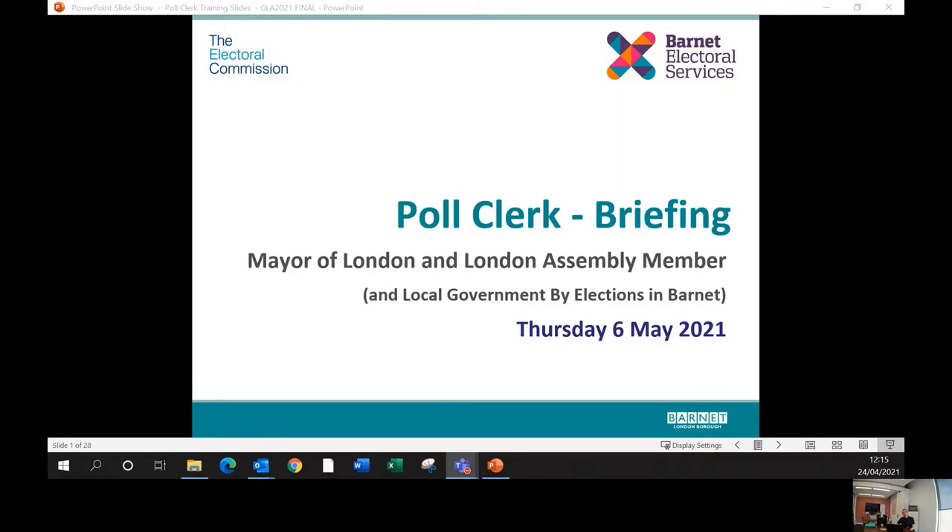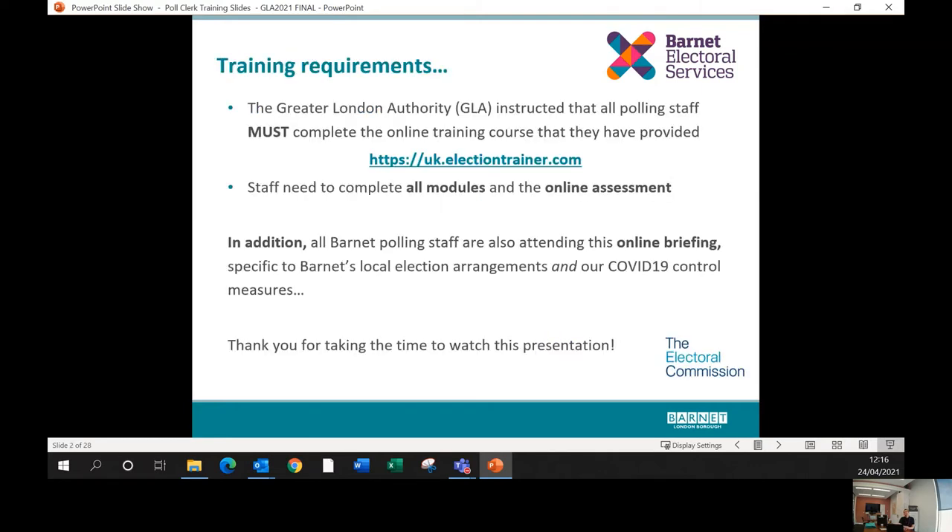Hello, welcome to the London Borough of Barnet's poll clerk briefing for the GLA elections taking place on Thursday 6th of May. My name is John Bailey, I'm the Head of Electoral Services here at the London Borough of Barnet, and I'm going to run through some slides that will hopefully be of assistance before you spend your day on the 6th of May as a poll clerk in one of our polling stations.